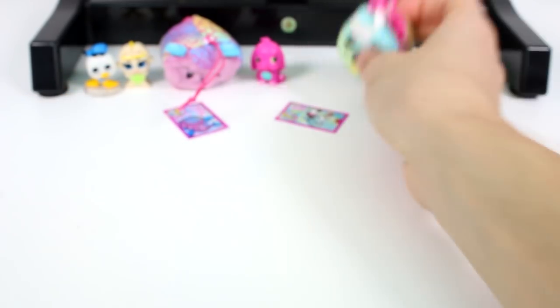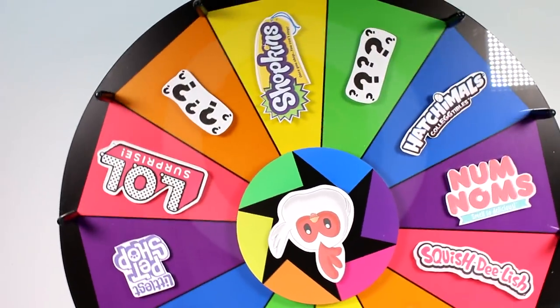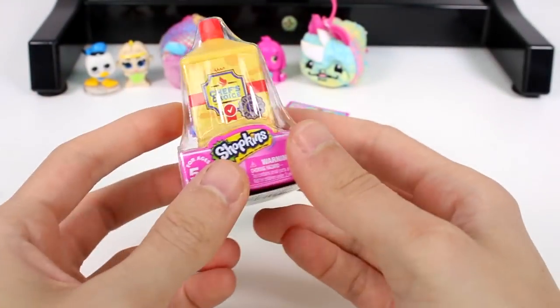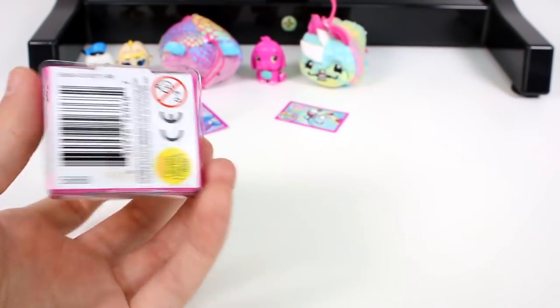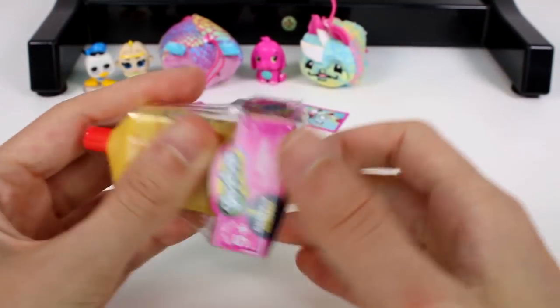We have one last spin — let's go ahead! We got a Shopkins. Our very last one is the Shopkins mini pack. Let's crack it open and see which one we're going to get inside. I think this might be a pantry one.